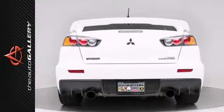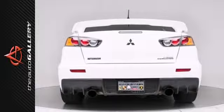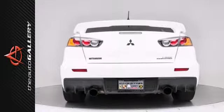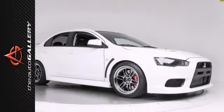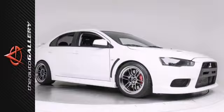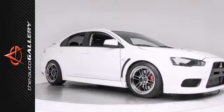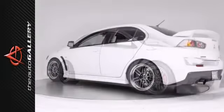The Evolution is critically acclaimed for its excellent steering and handling, potent turbocharged engine, and long feature list. This particular car features an upgraded intercooler, high-performance exhaust system, and ETS intake.